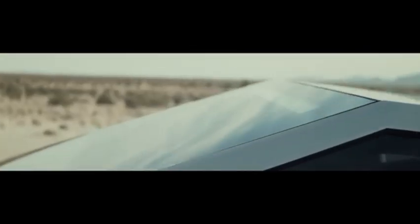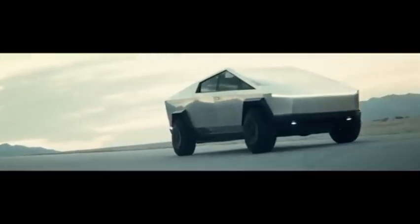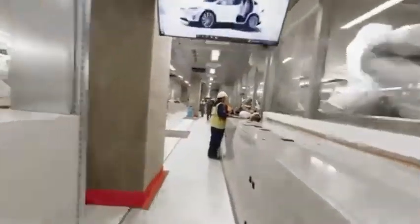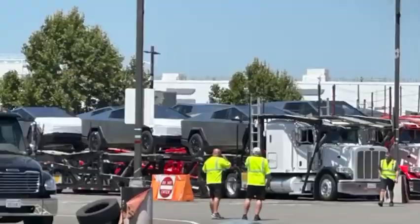Updates on the Cybertruck were somewhat slow-moving after the unveiling. A solar-roof option will offer an additional 15 miles of range each day, and a matte black exterior has also been confirmed. The hype is real — Tesla tallied over 250,000 pre-orders in the first week, and by February 2020 they were at half a million.